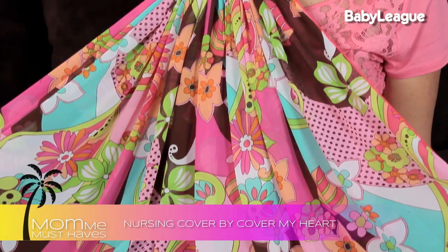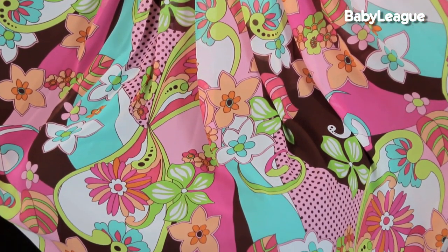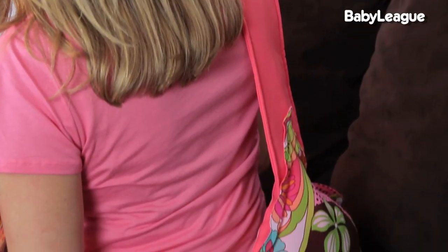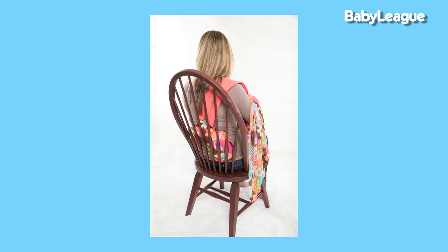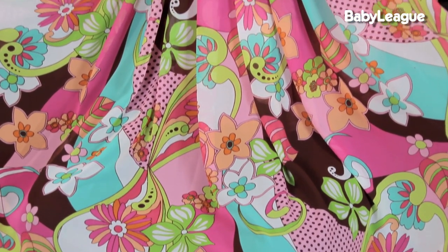Now another great nursing cover for those of you with a large budget is Cover My Heart. I cannot say enough about how amazing this nursing cover is. Now it does cost $64, but what it does is it provides back support. Every new mom knows how difficult it can be to sit for hours a day with your little one in this position — you can really get back and neck pains. So what this does is it has a heart-shaped pillow that goes behind your back to provide support. They come in absolutely beautiful, very breathable fabrics. It's almost a statement piece as much as it is a nursing cover.